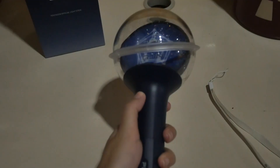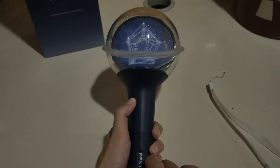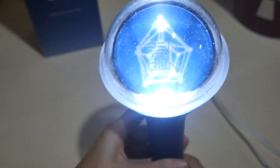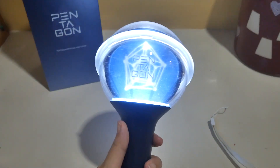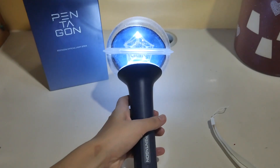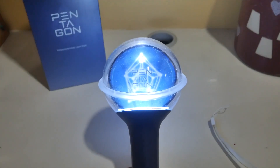So that you guys can sort of see how it looks — so that's one mode. And this is just the nice steady mode. It's really nice because it really reminds you of the universe, it's so pretty. That is really pretty. I hope I get to use this at a concert someday. It's really beautiful, I really love it so much.